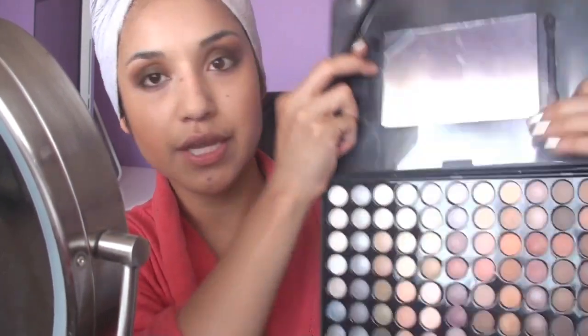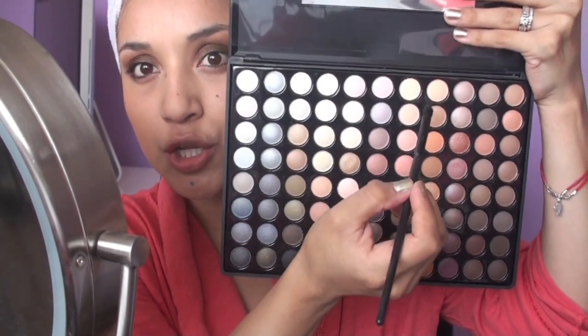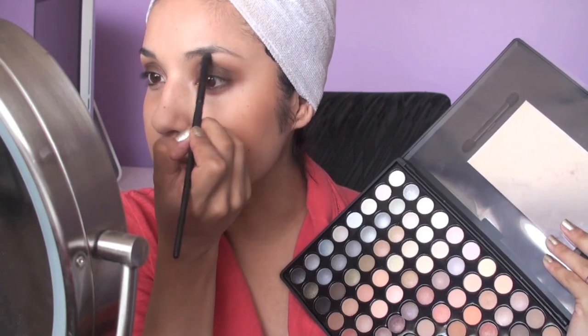What I'm going to do next is take a highlight. Grab a clean brush. I'm taking the Coastal Scents palette and just find any highlight that's flattering to your skin tone. For me I'm going to go with this one here which is kind of a nude peach, and that's going to go right underneath the brow bone.